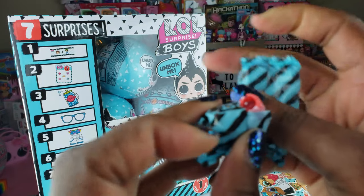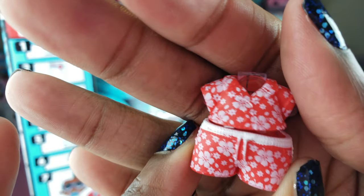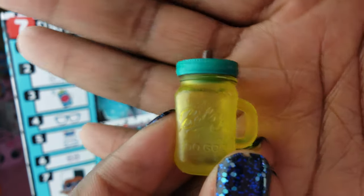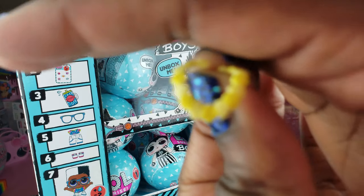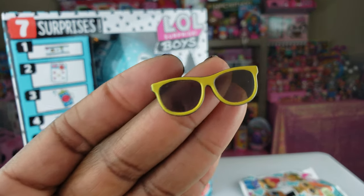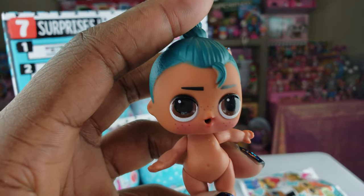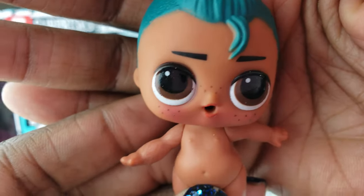Let's see who our boy is. Starting with the first blind bag — oh, a cute little outfit with a nice Hawaiian print, that is awesome. We've got a cute little bottle, a nice little necklace with flowers, and some almost neon yellow glasses. I think we've unboxed everything, all the accessories, so now we're going to unbox our boy.